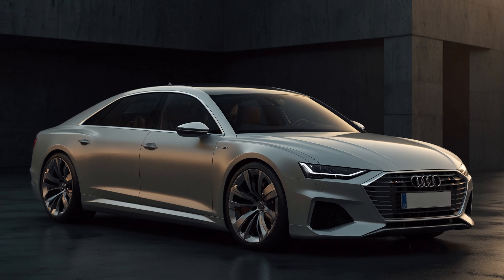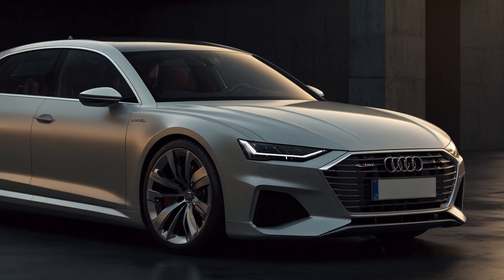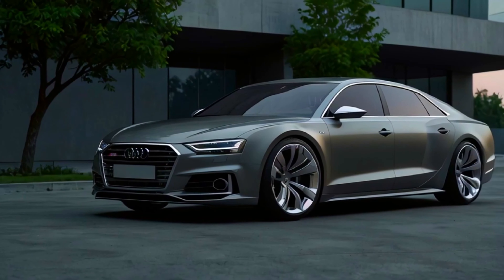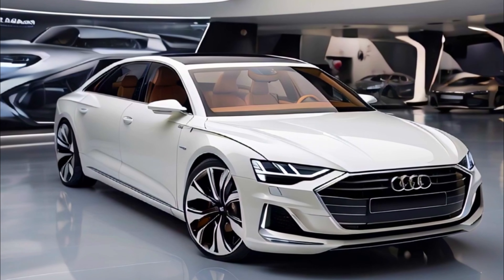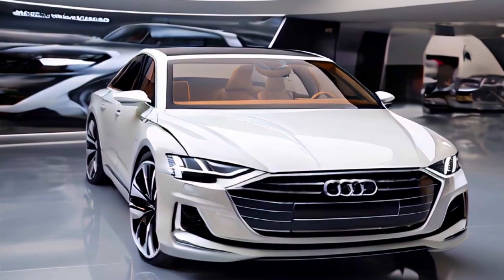On to what's under the hood: we're envisioning this Audi as a fully electric powerhouse, driven by four electric motors churning out over 800 horsepower and 1,000 newton meters of torque. With a 150-kilowatt battery pack, it's set to achieve an impressive range of up to 800 kilometers.